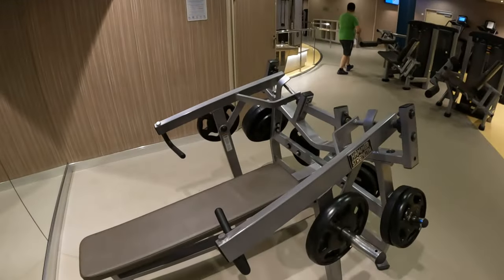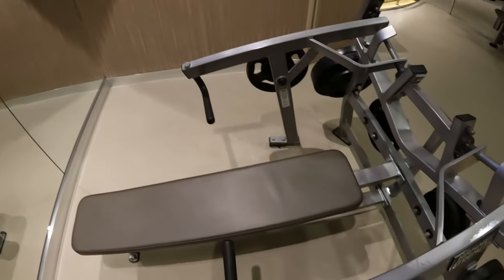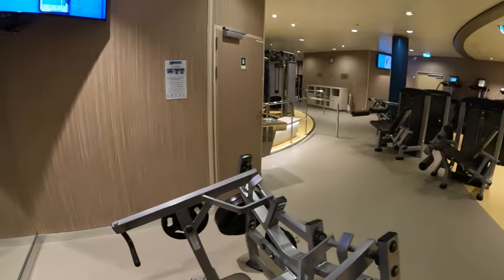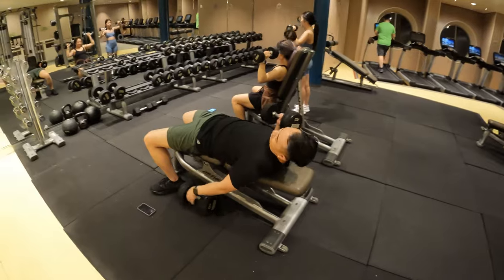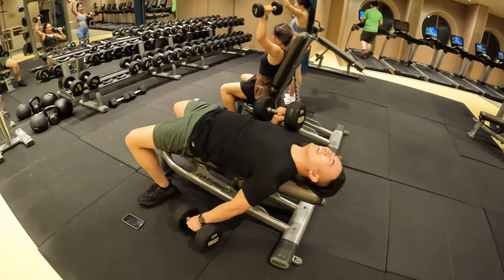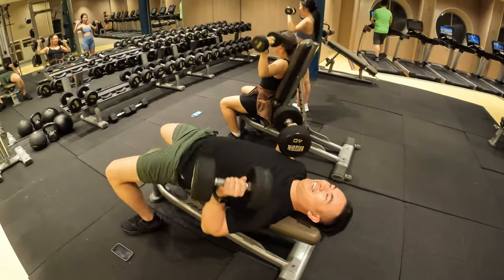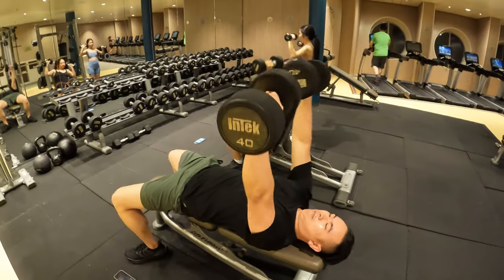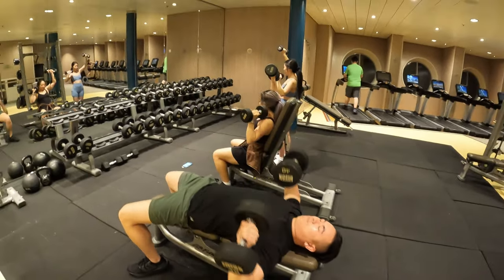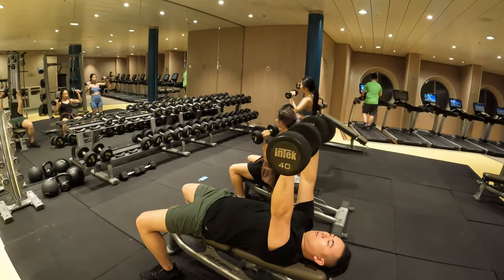Hey guys, we're at the gym right now and today we're working on some push muscles. We got this chest press — the gym's actually pretty nice here. Let's get the workout in. Joachim's doing some dumbbell presses right now, some 45s. He's taking it seriously. All of us are getting a good workout in before our dinner. That way, when we eat dinner, it's more rewarding.